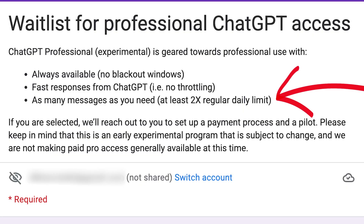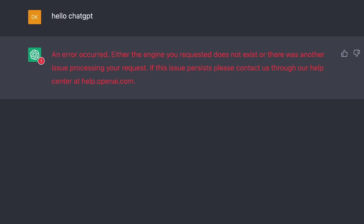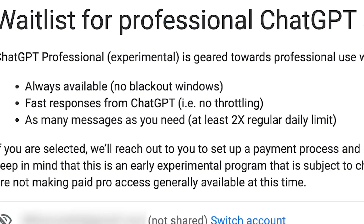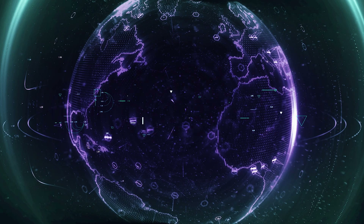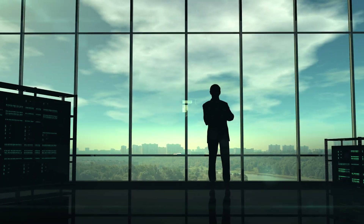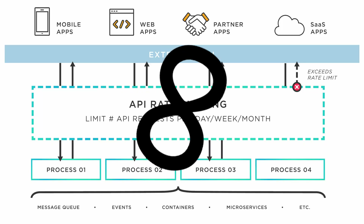The last bullet point is as many messages as you need. They clarify this point by saying it will be at least two times the daily limit. If you've ever received a network error or a message saying that you are entering too many messages, this is what that point is talking about. With ChatGPT Pro, you could have multiple prompts going at the same time and will not be blocked. This is especially useful when they come out with an API, because you will be able to create applications that utilize ChatGPT, and unlimited requests is something that every API user needs.